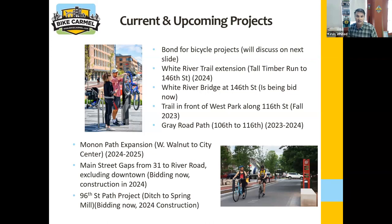The projects below are stuff we're currently working on that's been in the hopper — not coming out of that $40 million. The White River Trail extension — it currently runs along the White River and stops, then jumps across River Road and runs on a side path. We're going to extend that all the way up to 106th Street — there's a typo on the slide, it says 146th. Sadly, the bids have been coming back about 30% over what we had budgeted for the project. There's also a trail in front of West Park. The Gray Road path is actually under construction right now, running from 106th to 116th.